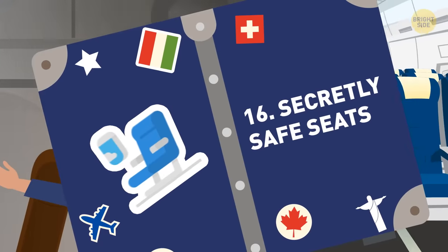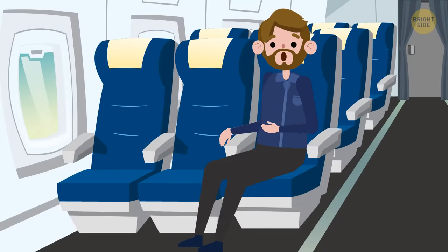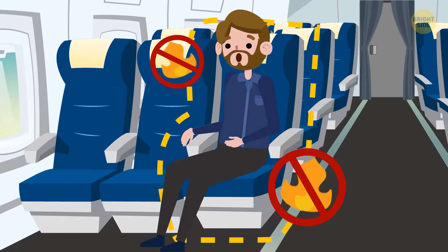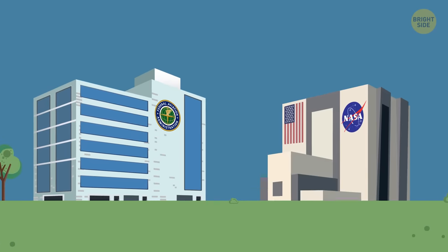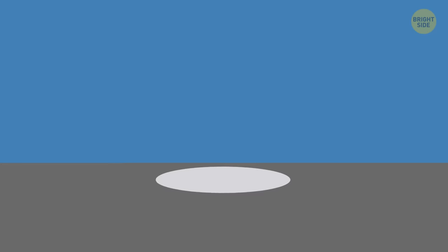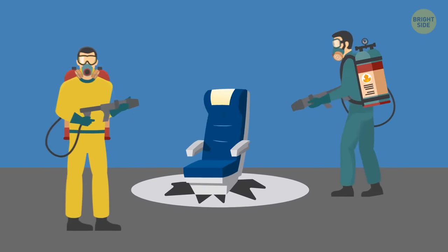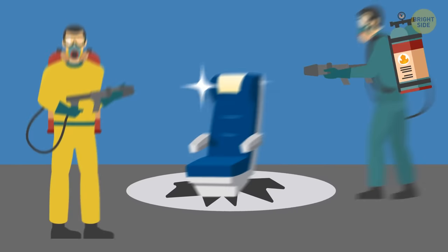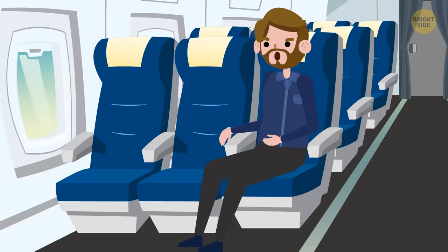16. Secretly safe seats. Your airplane seat is actually fireproof. The Federal Aviation Administration, along with NASA, has done extensive tests on flame-resistant materials and cushioning to find the safest seats for airlines. Nowadays, there are even flame-proof tests that your seat has to pass. So the next time you want to complain about the uncomfortable seating on your flight, remember that your seat could save your life.